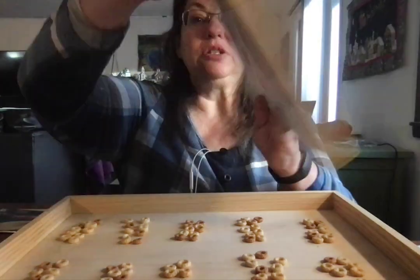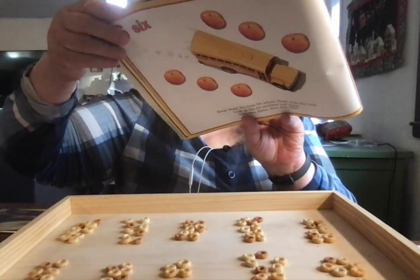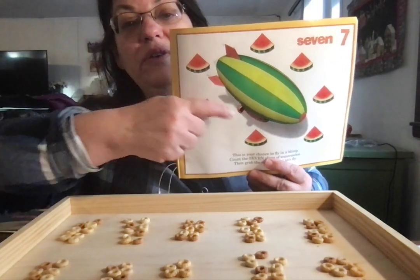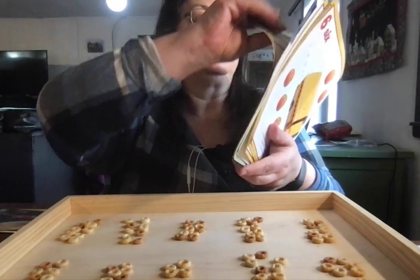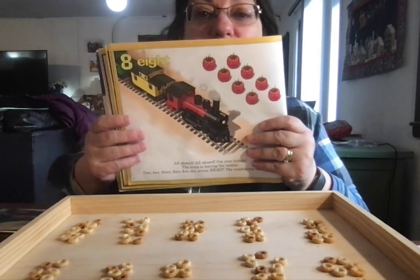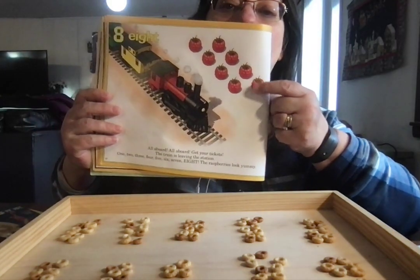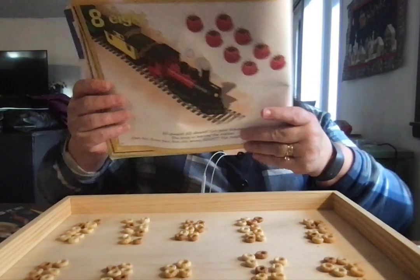Peaches! A blimp has seven slices of watermelon: one, two, three, four, five, six, seven. The train choo-choo has eight raspberries: one, two, three, four, five, six, seven, eight.